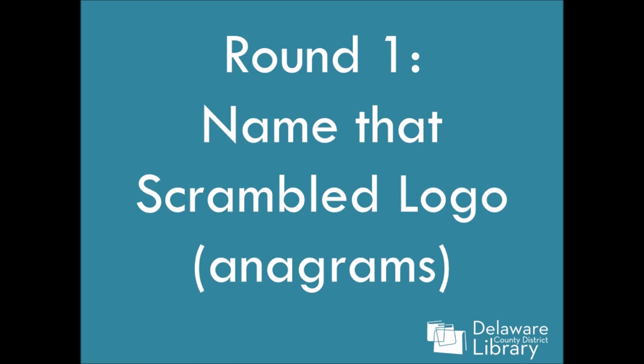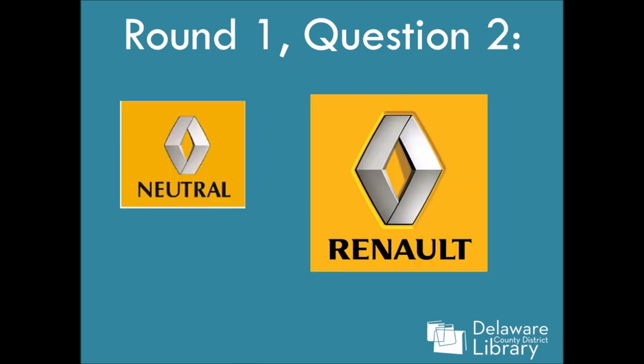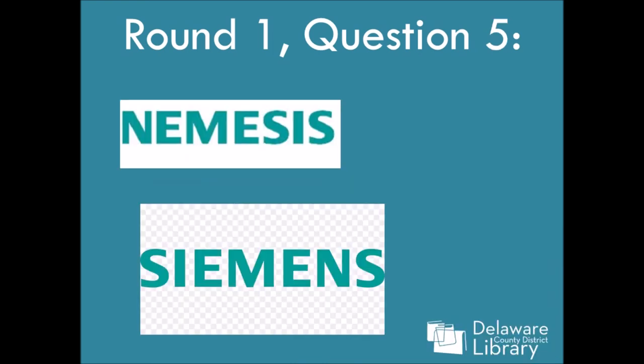Alright, answers for round one — name that scrambled or anagram logo. Number one: Seagram's. Number two: Renault, or Renault, depending on who you are. Number three: Pontiac — it doesn't have the actual logo with it, so it's a little tough. Number four: Avion — we took out the little mountainy parts. Number five: Siemens.